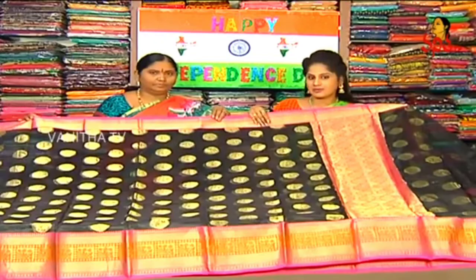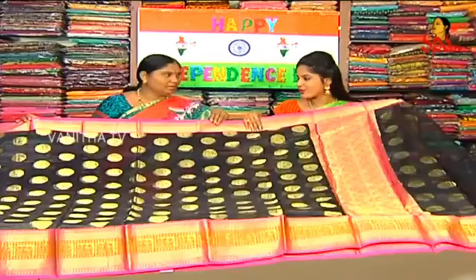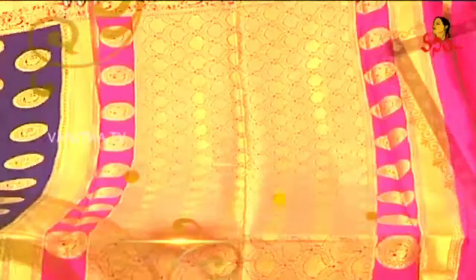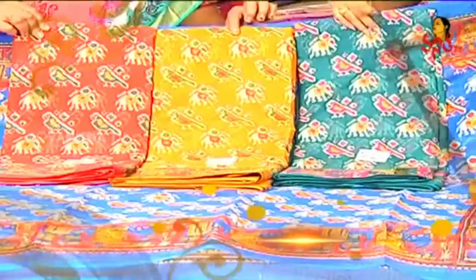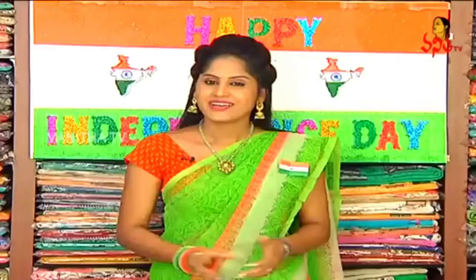Today I will show you more collections. Thank you so much. We are going to show you more information on Independence Day. We will show you a reasonable price with up to 20 to 50% discount at Meenakshi Saries.